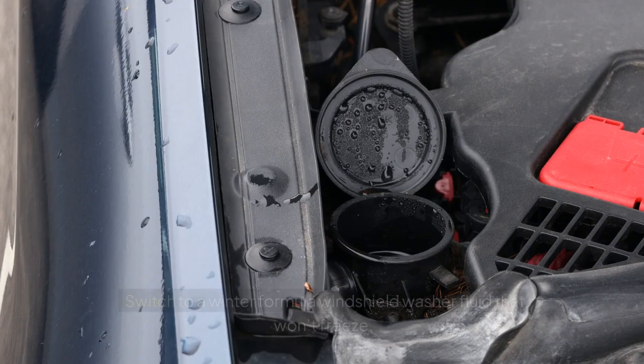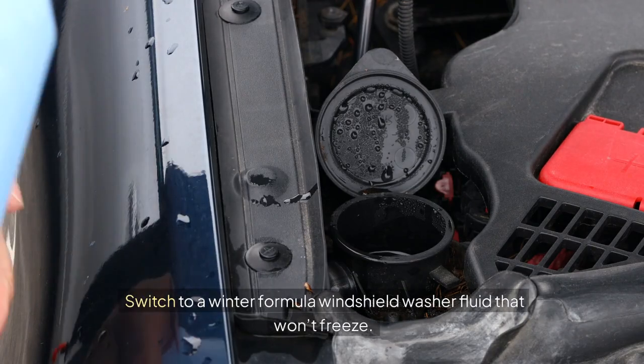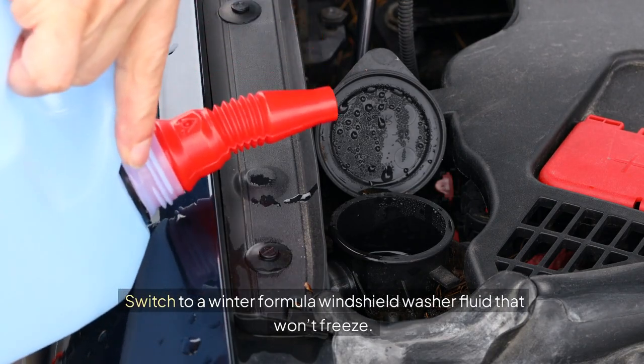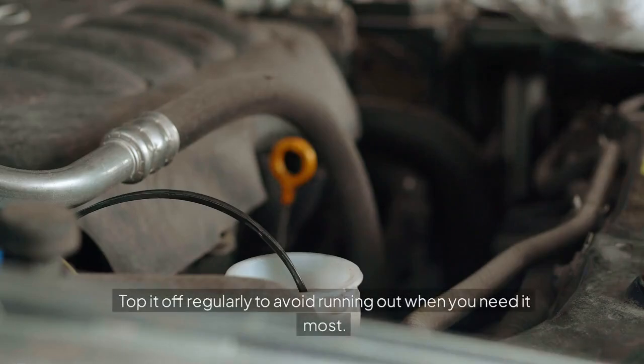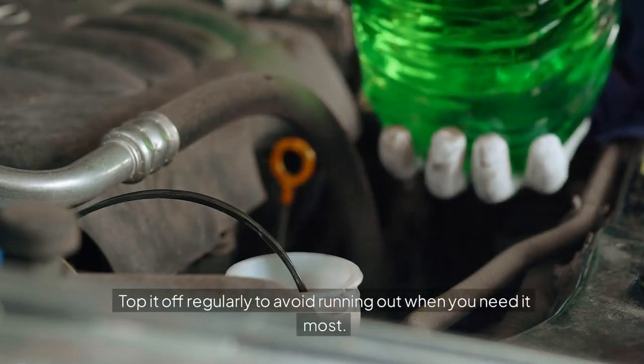Windshield Washer Fluid: Switch to a winter formula windshield washer fluid that won't freeze. This ensures clear visibility during snow and ice conditions. Top it off regularly to avoid running out when you need it most.